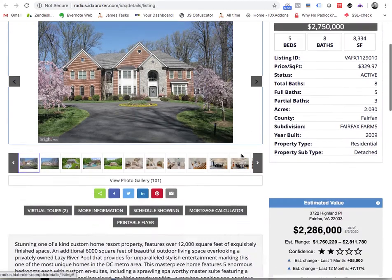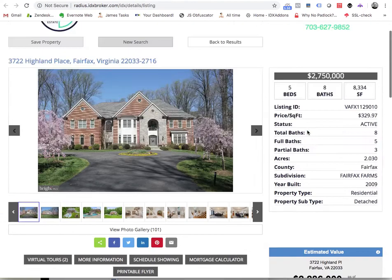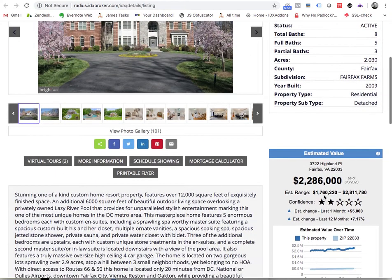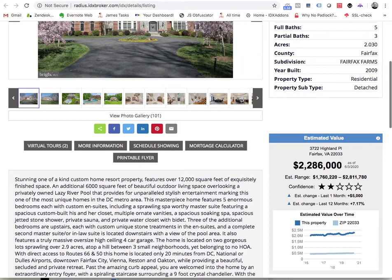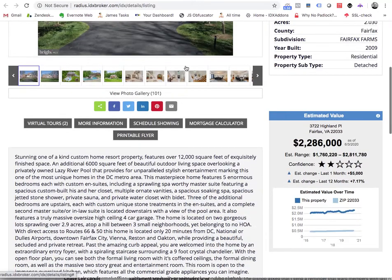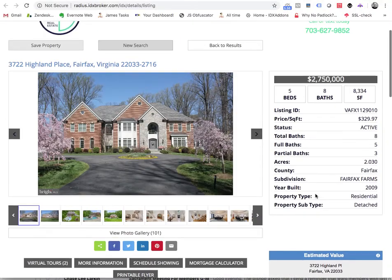When you go to their property details pages, they're using the property value widget from RPR. For example, this property is listed at 2.75 million, and according to RPR the estimated value is something like 2.2 million. This is a great feature — it's a free tool using IDX add-ons.